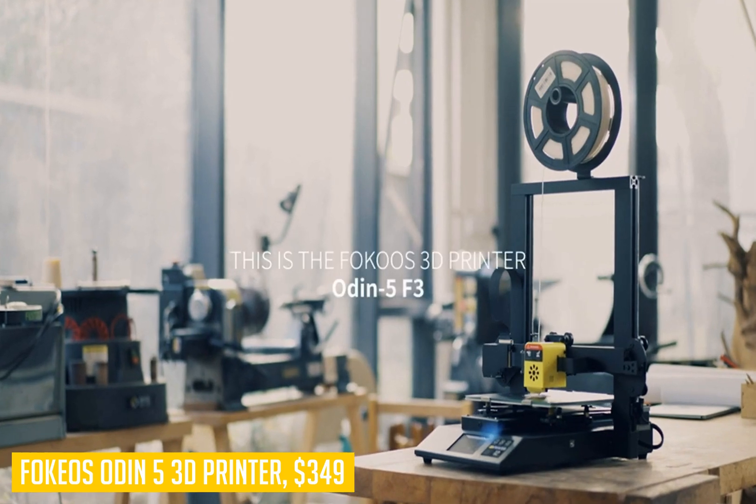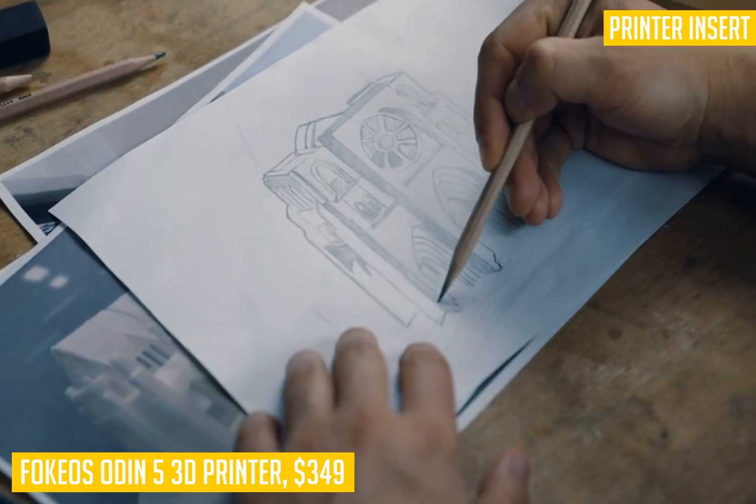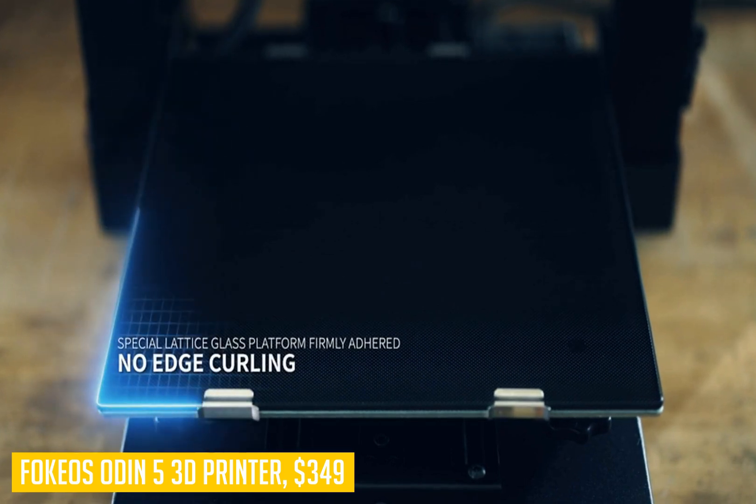The direct-drive system works well with TPU, PLA+, and PETG filament, and features an integrated extruder, reduced risk of nozzle clogging, easy filament change, and smart filament break detection.